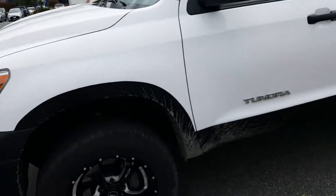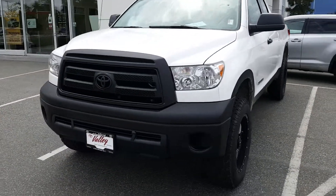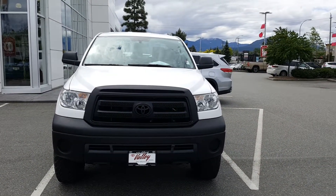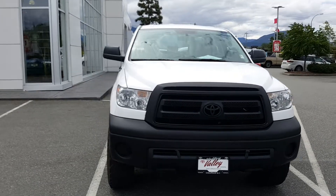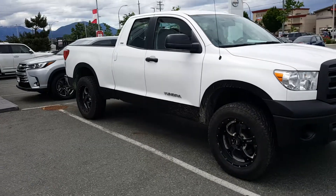So again, I have a 2013 Toyota Tundra here at Valley Toyota in Chilliwack. If you have any questions, please feel free to contact Keenan at Valley Toyota. You can reach me by email at kgrant@valleytoyota.ca or by phone at 604-792-1167. Thanks again for watching, and subscribe to my page!